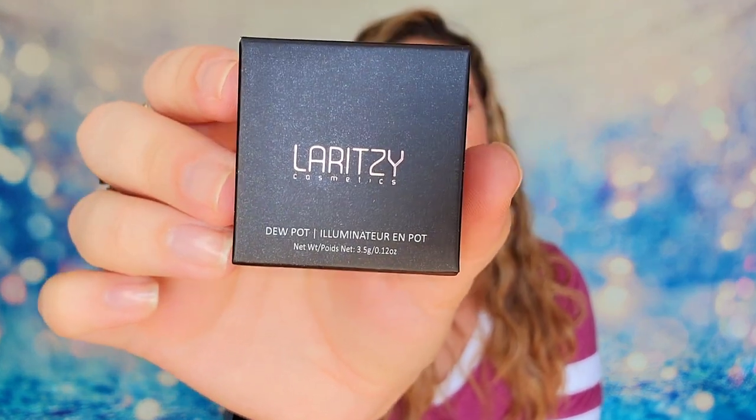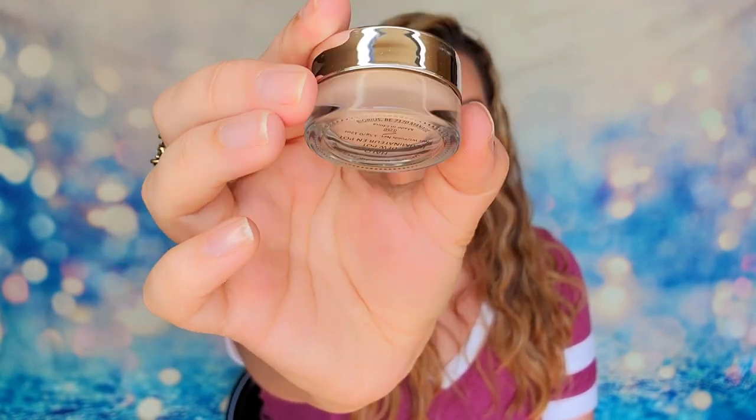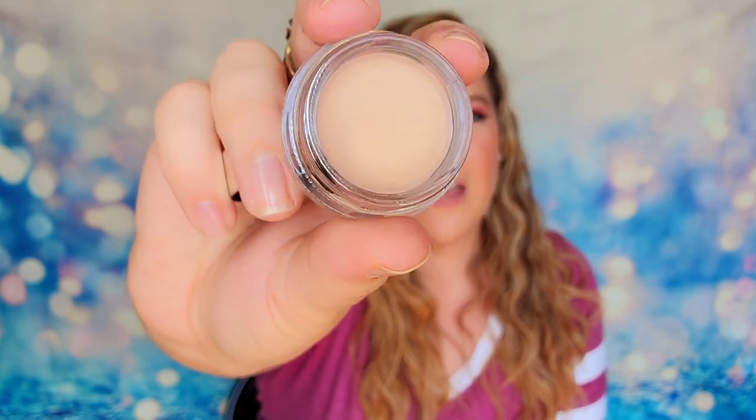The next item is from Laritze Cosmetics and this is their Dew Pot — it says an illuminator — so my guess is this is going to be a highlighter of sorts. It is in the shade Halo and it is a full-size product. First off, this is all glass with your cap, and there's more packaging than there is actual product here. This is what our color looks like — it's a very nice champagne color, which is really neutral. With cream highlighters, you can apply them with a brush but I find these are easier to just use your finger. They typically blend out once there's a little heat from your fingers, so they go on nice and smooth. I like cream highlighters only because they don't have any fallout. I haven't tried it yet, but we'll see how it performs.